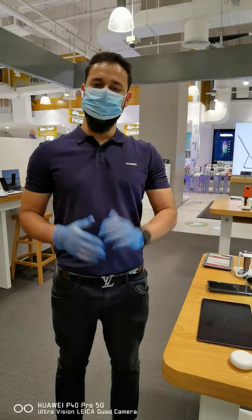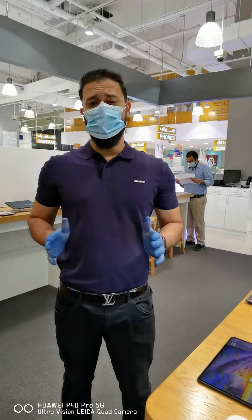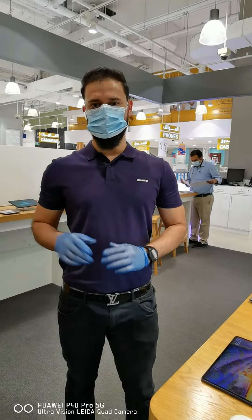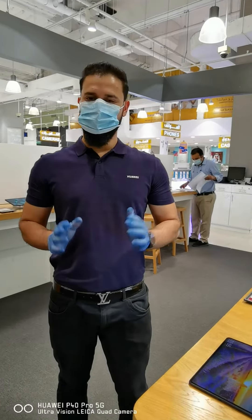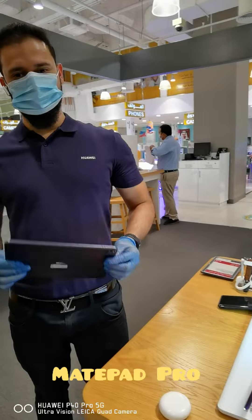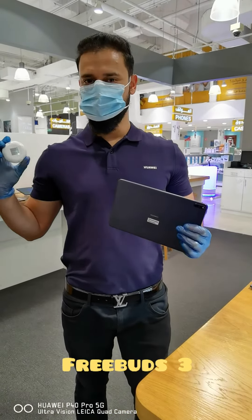Hi everyone, my name is Mirza and I hope all of you are staying safe and healthy. Today I won't be showing you a smartphone; instead I will be showing you two new products from Huawei which will make your life much more easier. So let me show you the all new MatePad Pro and the Freebird 3 — let's have a look.